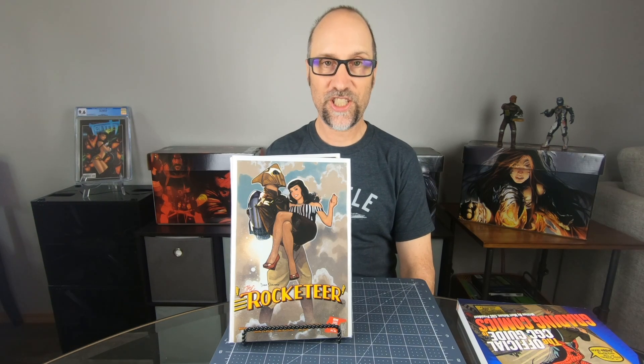Hi, this is Chris and welcome to my channel Great Northwest Comics. Today is Sunday and I have some great books to show you today. Please make sure you like this video and subscribe — I'd really appreciate that.